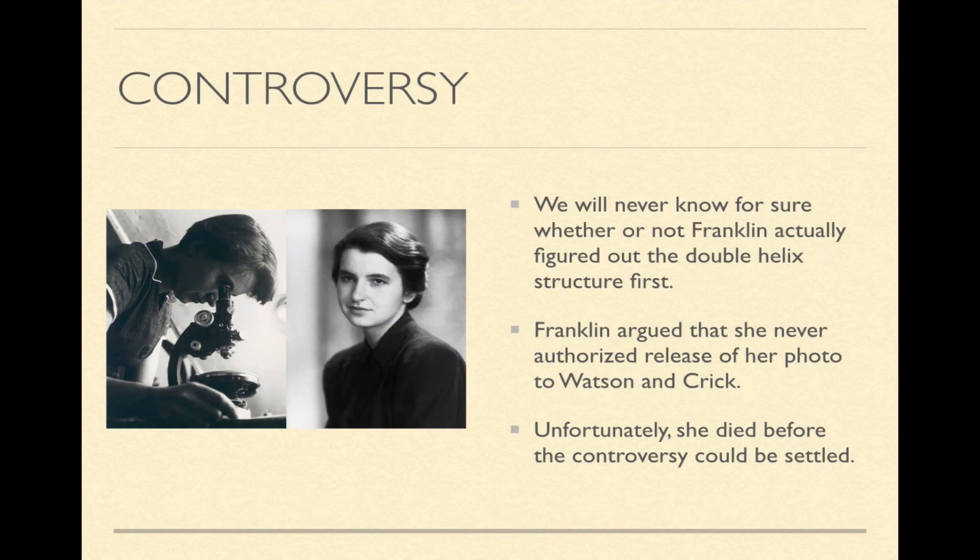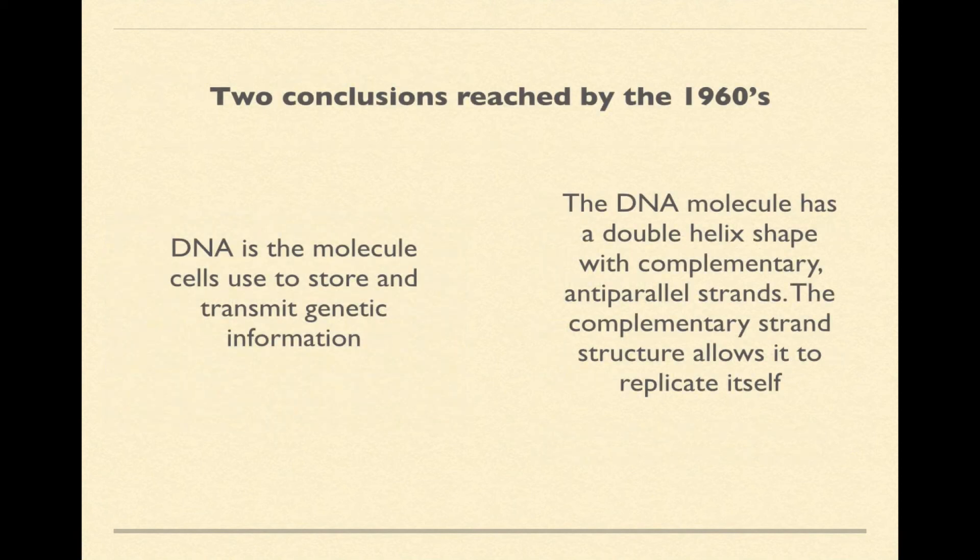We'll never know for sure whether Rosalind Franklin actually figured out the double helix structure first. Franklin argued that she never authorized the release of her photo to Watson and Crick. Watson and Crick saw Photo 51 on Maurice Wilkins' desk — Wilkins was a colleague of Franklin — and he claimed he did not know the photo was unpublished. Unfortunately, Franklin died before the controversy could be settled. By 1960, two conclusions were reached: DNA is the molecule cells use to store and transmit genetic information, and the DNA molecule has a double helix shape with complementary anti-parallel strands, which allow for a structure that provides a method for replication.